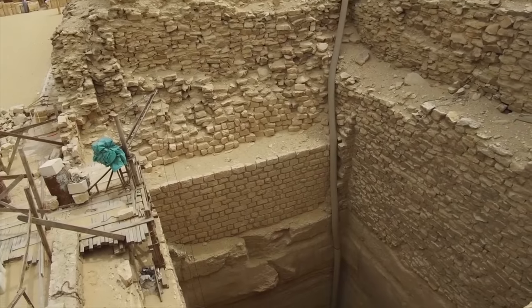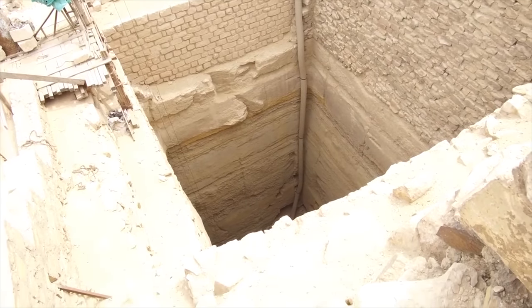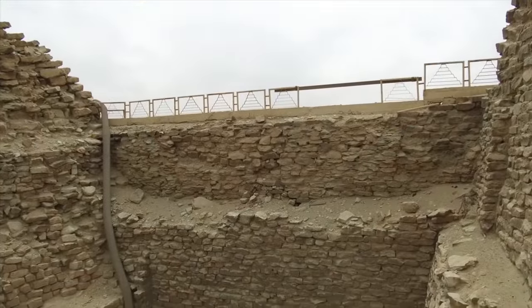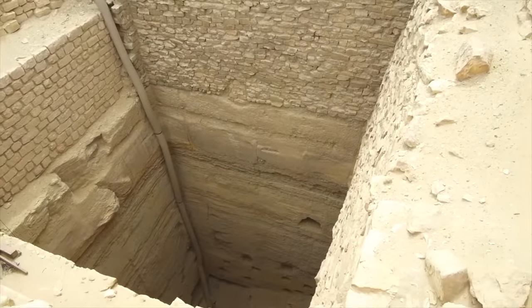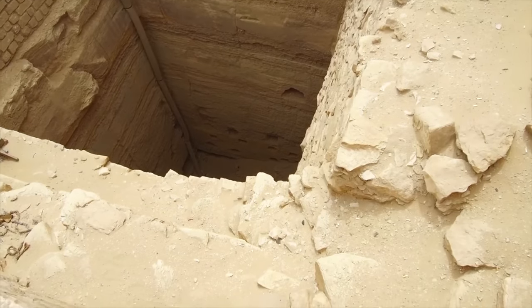Now we look down — you see the top level is dynastic, but below that it's cut into the bedrock. The bedrock cutting is probably pre-dynastic work. Here we have another look at that: stacked stone on top of cutting into the bedrock itself.